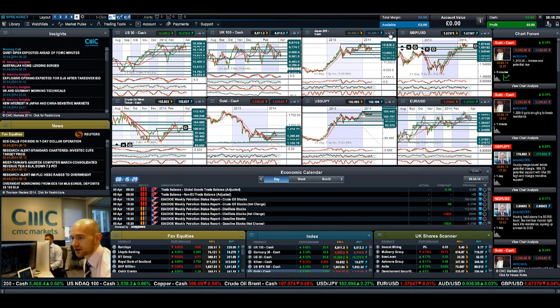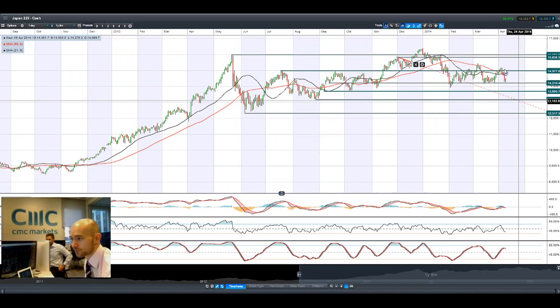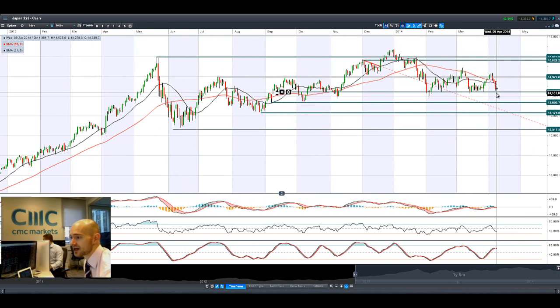Looking at the Japan 225, it has been struggling the last couple of sessions, but it seems to have bounced off potential support at 14219, which has been in play for quite some time — about the last seven months. We want to stay above this level. As soon as we start trading below that, we're getting close to 12-month lows. The next potential support is at 13693.